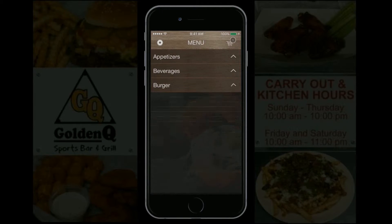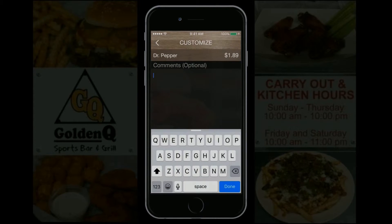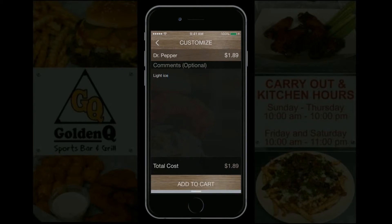Browse the entire menu, select your items and condiments, leave preference comments, place your order, and submit credit card info.